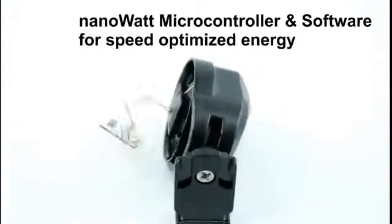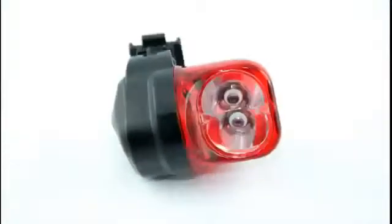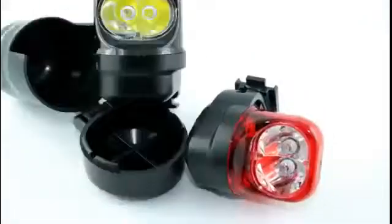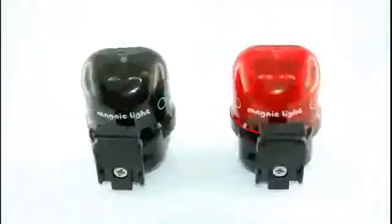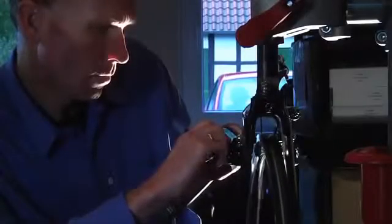The new MagnicLight is designed to get the maximum energy. With an additional microprocessor, we are adding some intelligence to MagnicLight. This technology enables highest efficiency by speed-optimized operation and a steady light function that makes your light shine even when stopping.